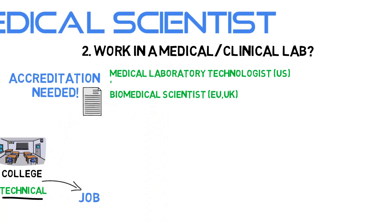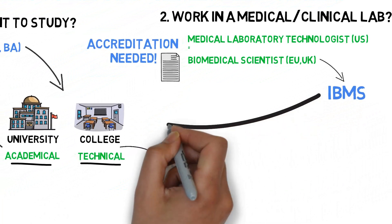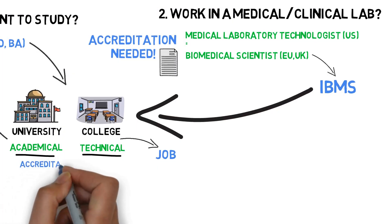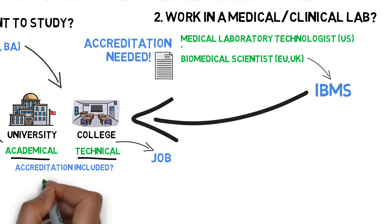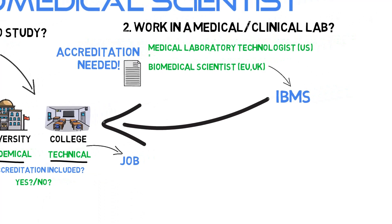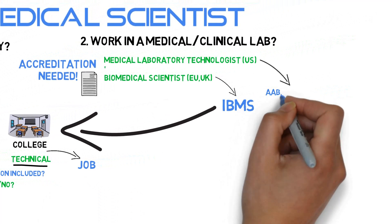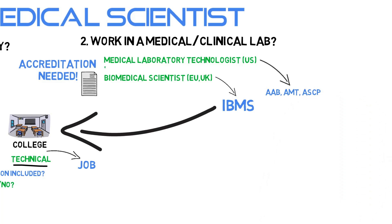In the UK, for instance, you need accreditation by the IBMS, the Institute for Biomedical Science. Depending on which institution you studied at, either the accreditation is built in, or you might need an extra year to work in an IBMS accredited lab. In Belgium, accreditation is built into the 3-year undergraduate program as stated by a Royal Decree. In the US there are actually 3 agencies dealing with accreditation and certification. So be aware that there might be major country-specific procedures — best to look that up for your own land of residence.